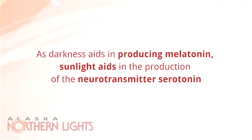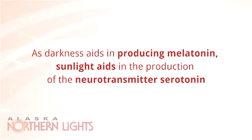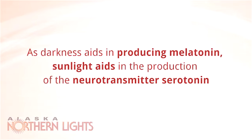As darkness aids in producing melatonin, sunlight aids the production of the neurotransmitter serotonin. Without sufficient sunlight, the body may not produce enough serotonin. This can cause a drop in energy levels and a general sense of confusion or fogginess.